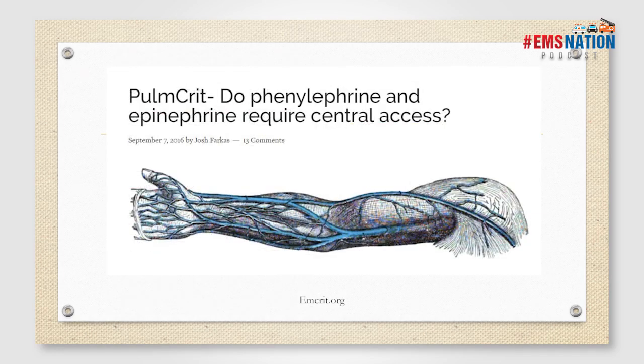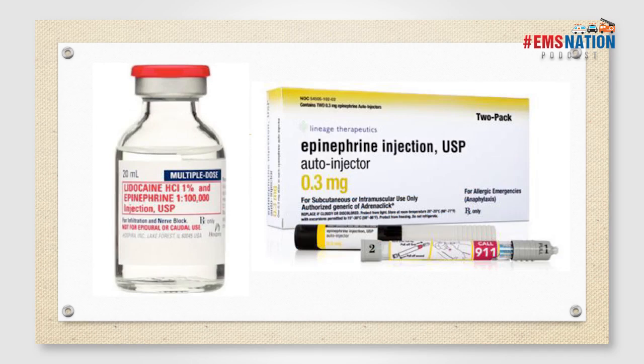A myth that's been extensively debunked: do phenylephrine and epinephrine require central access? The answer is no if you have certain best practices. Lidocaine 1% concentration of epinephrine is 1:100,000 — the same concentration as our push-dose presser. I've infiltrated 30–50 cc into subcutaneous tissue without causing compartment syndrome. For everyone using epinephrine for anaphylaxis, the dose you're giving is 300 micrograms. Each cc of your push-dose presser is 10 micrograms. There's a lot of margin of safety.